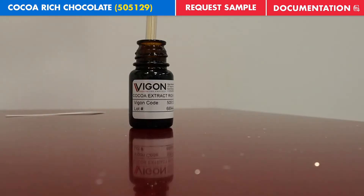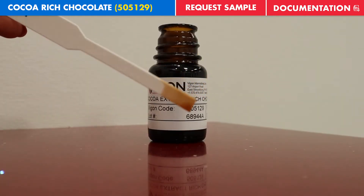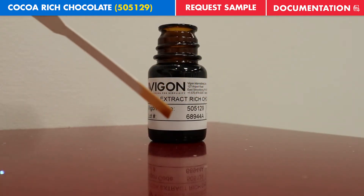We run the water and alcohol through the cocoa multiple times and fully extract the aroma from the nibs. Let's evaluate the product.